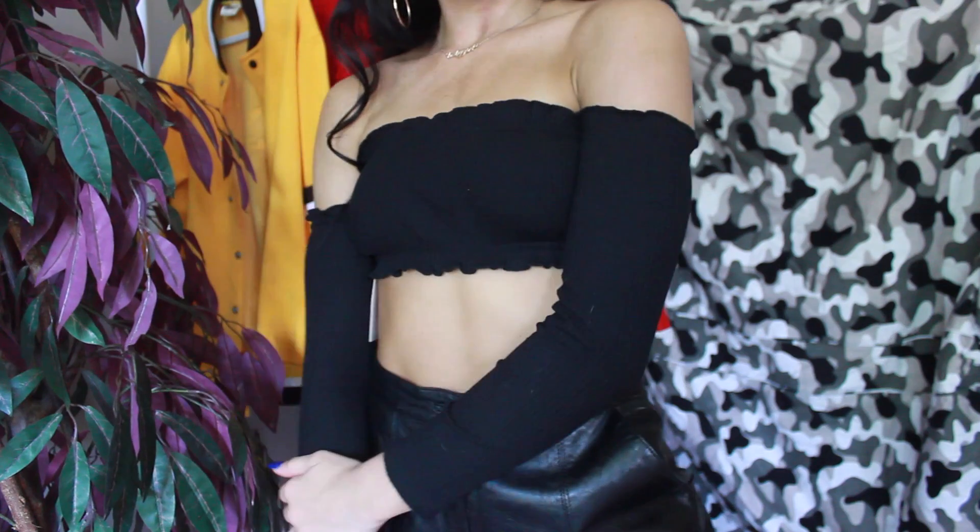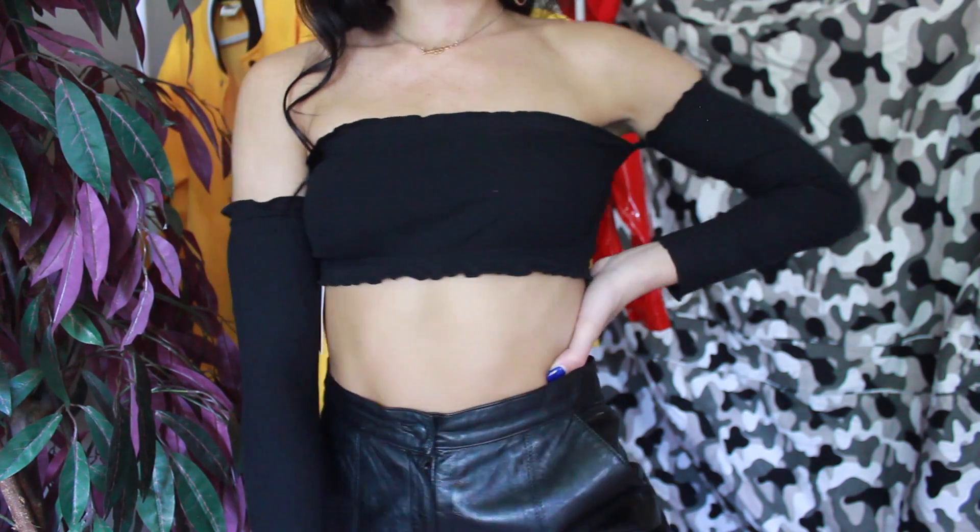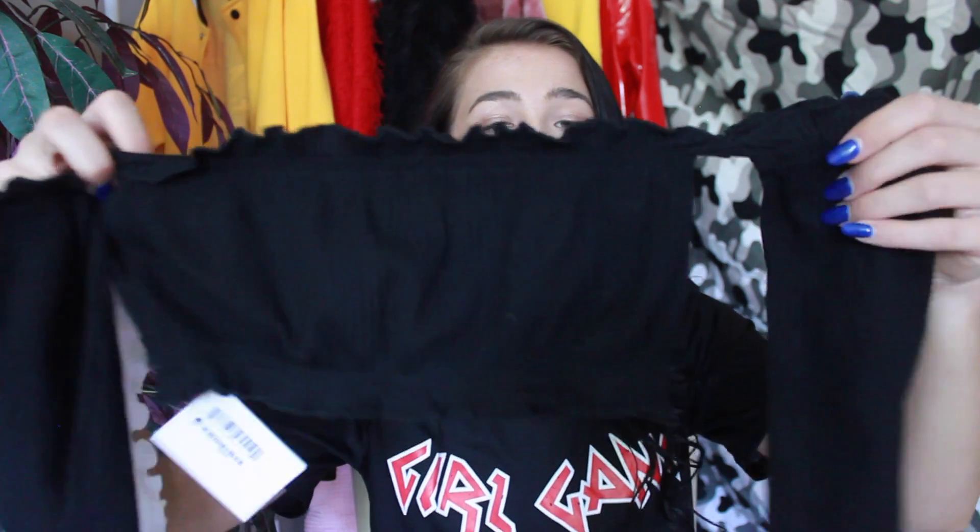I've been wearing this one a lot. I got it in white and in black, and I'm pretty sure they have it in pink too — I'm honestly debating getting the pink because I just love these shirts so much. They go well with anything and kind of elevate a casual outfit with the frills. They look really good with some high-waisted jean shorts for summertime.